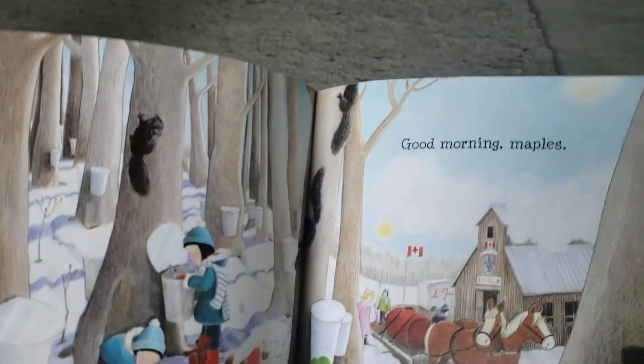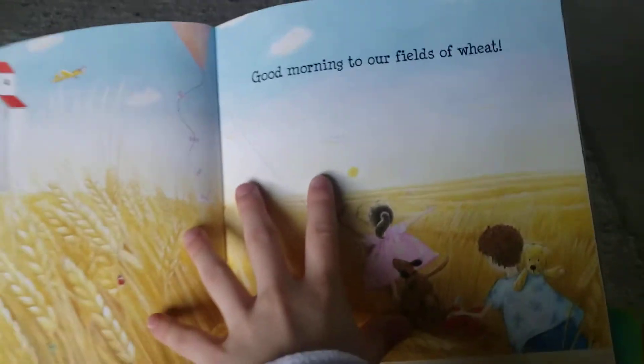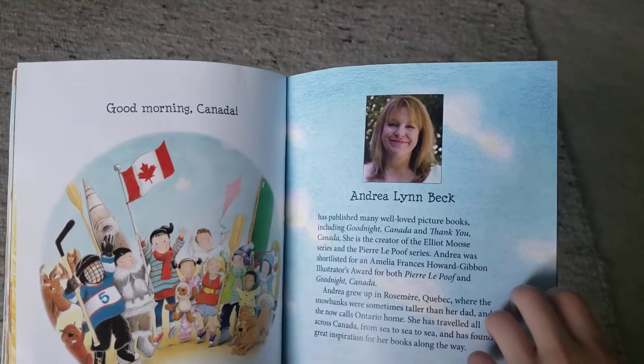Good morning, maples. And syrup sweet. Good morning, vast fields of wheat. Good morning, Canada.